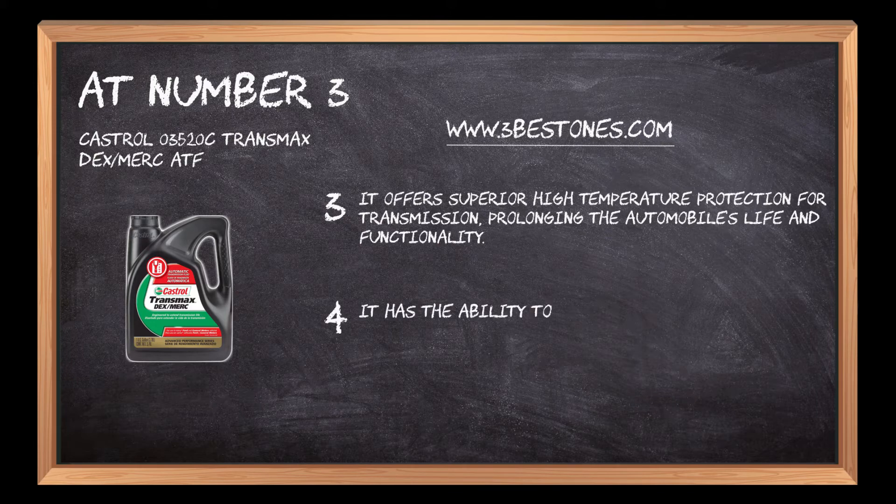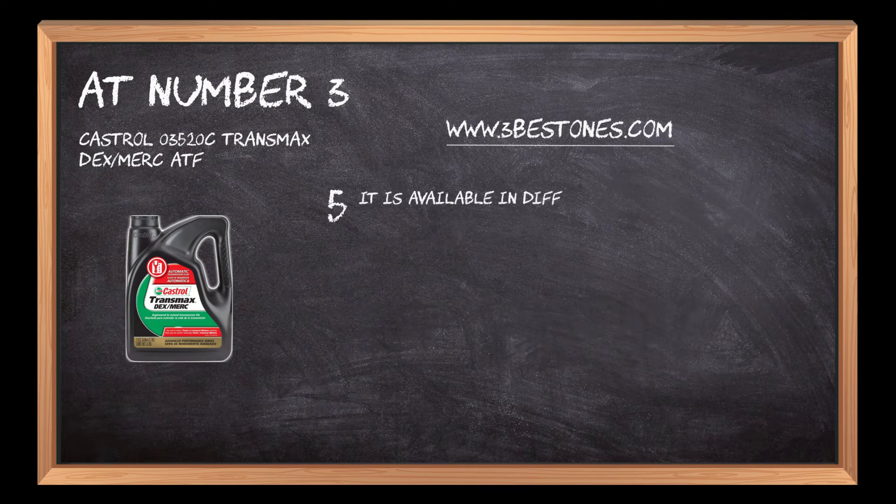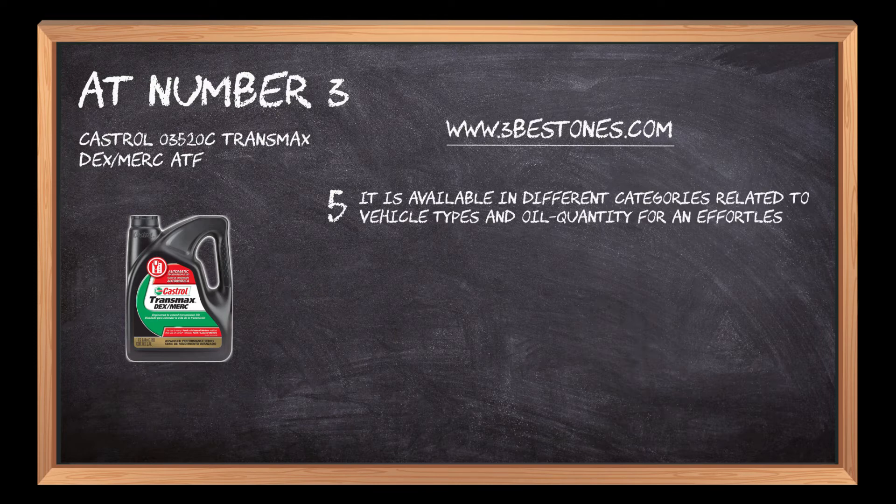It has the ability to surpass oxidation resistance to prevent increased viscosity which can hamper the engine's execution. It is available in different categories related to vehicle types and oil quantity for effortless and efficient automobile or heavy vehicle workability.